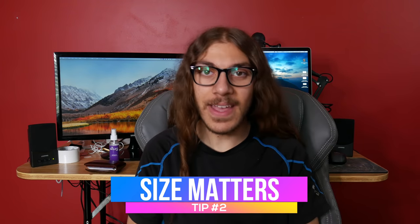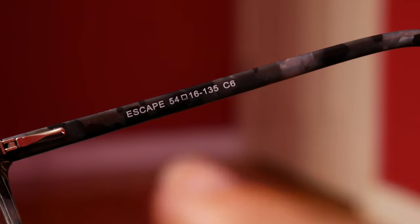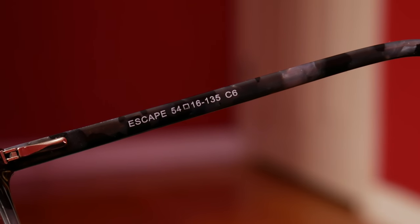Number two: fit. The little numbers inside the frames of your glasses — if you have current prescription glasses that fit you, pay attention to those. You want to make sure they fit well. I know it may be tempting if a particular frame you like is significantly smaller or larger, but you are taking a risk. I've gotten some glasses online that just don't fit, and I kind of knew that when I ordered them, but I did it anyway because I really wanted them and it just didn't turn out well.